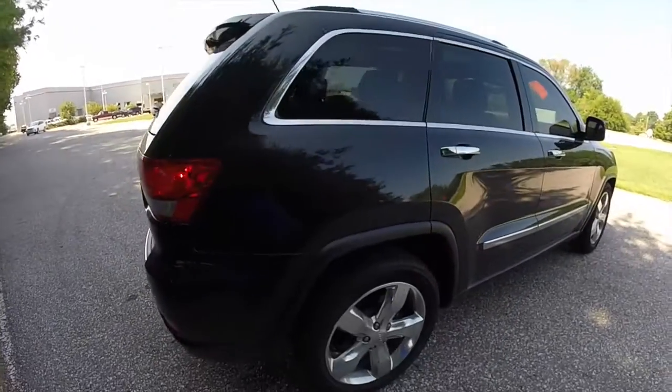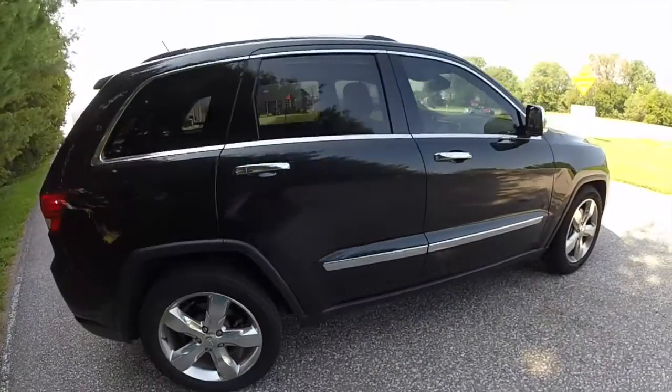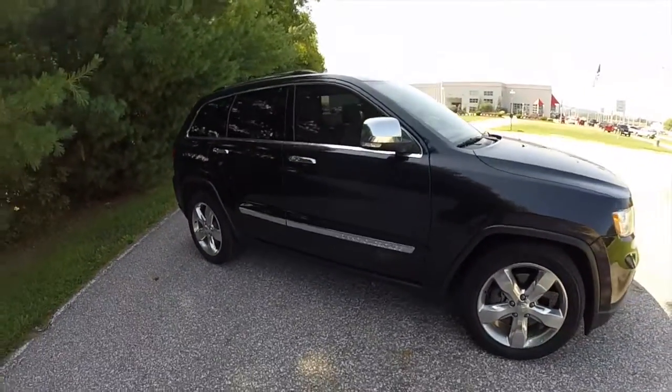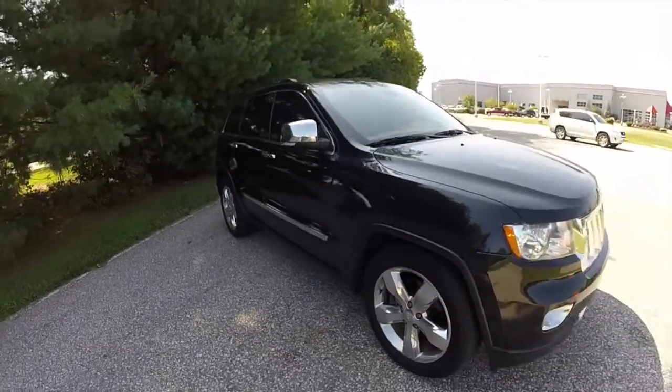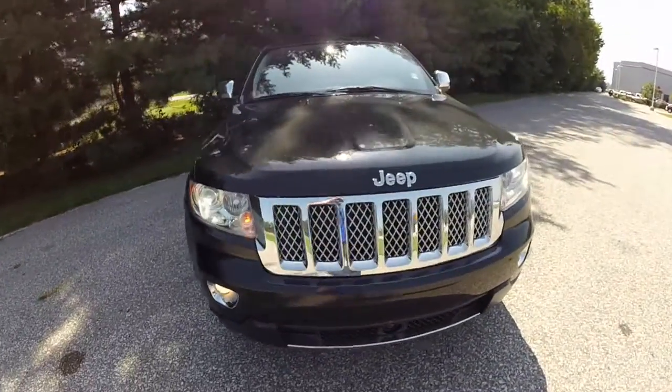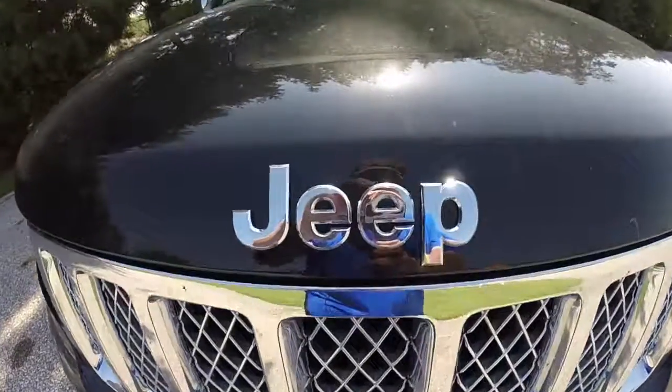This does conclude our quick walk around look at this 2011 Jeep Grand Cherokee Overland. If you have any questions or would like to see this vehicle, please contact our showroom. One of our friendly sales staff will be more than happy to answer any questions you may have. And as always, thanks for watching.